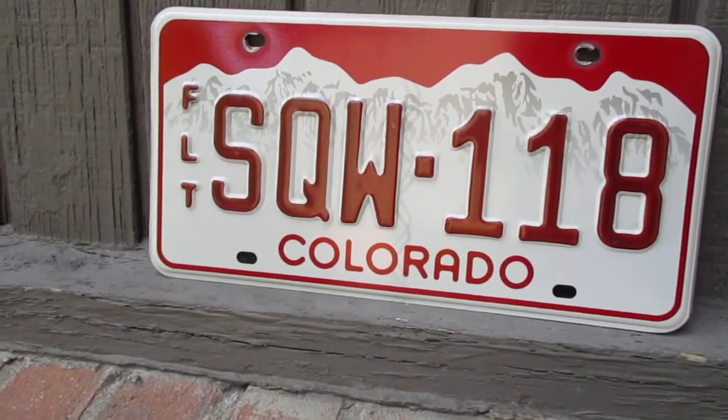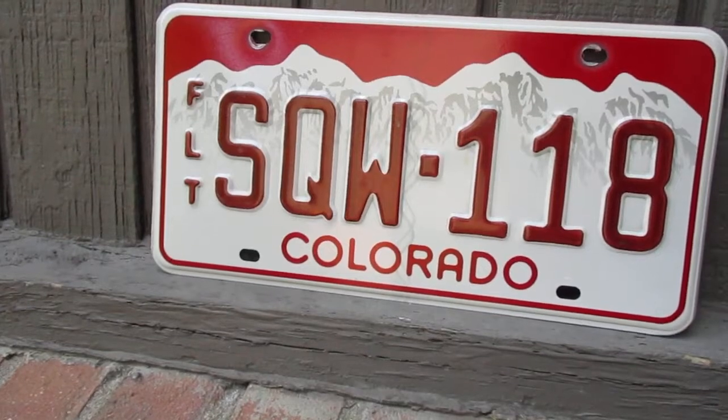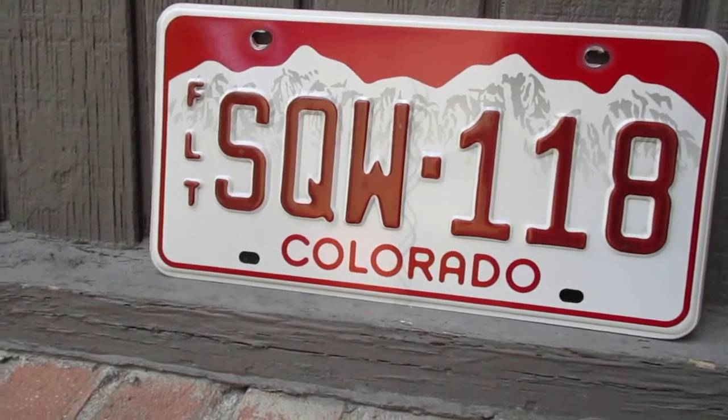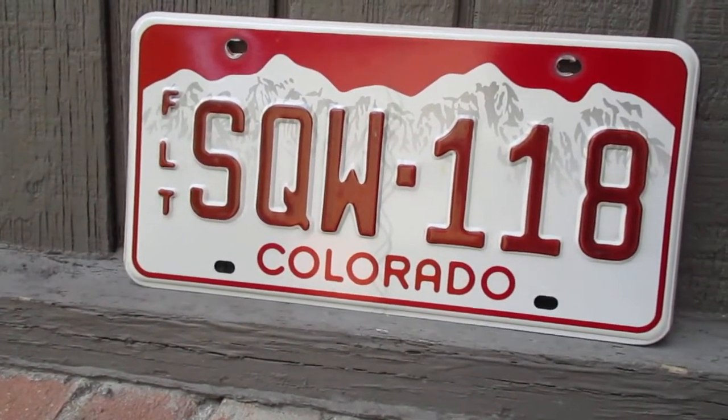Well, Colorado does use a green and white license plate for passenger vehicles like cars and pickup trucks. They typically have for many, many years, and there's been various minor differentiations of it over the years, but they still do use that.